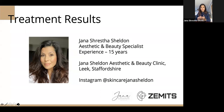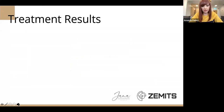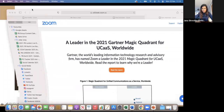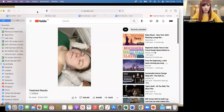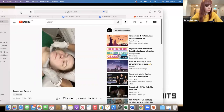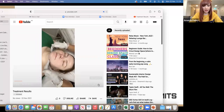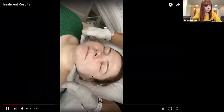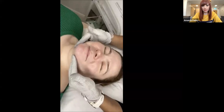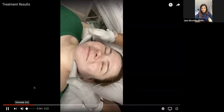Jana asks to move to the next slide in the PowerPoint presentation. There is a little video of the technique in use, demonstrating lifting to work on the jawline.